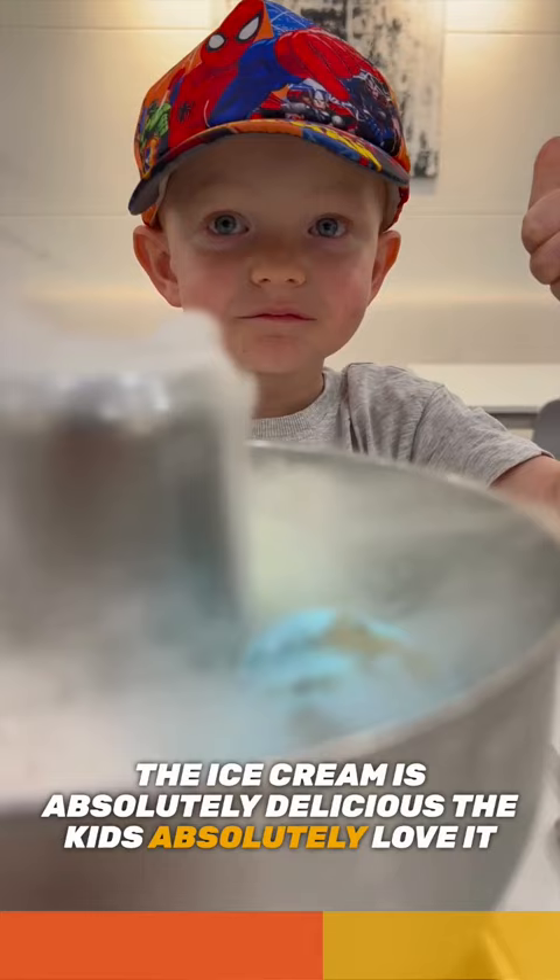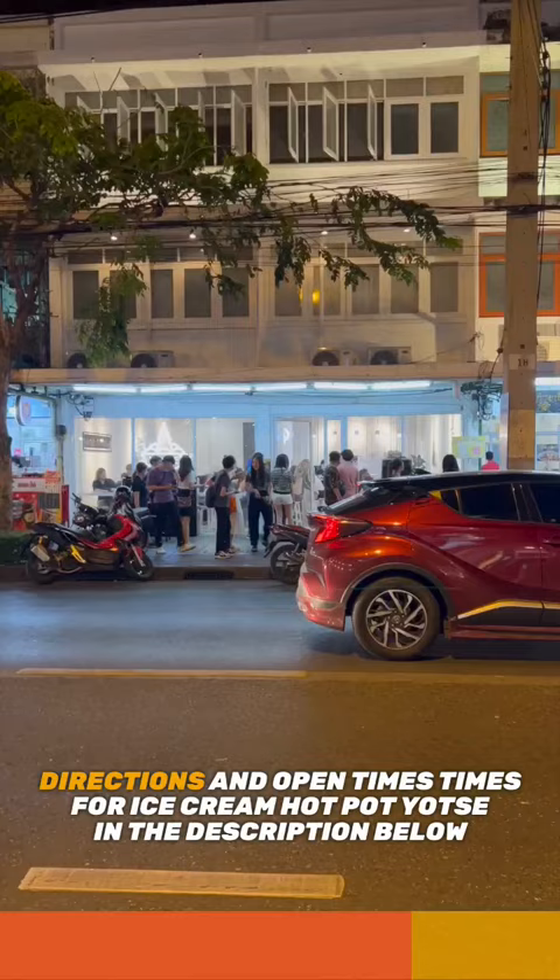The kids absolutely love it. Turns out the adults love it too. Directions and opening times for Ice Cream Hot Pop are in the description below.